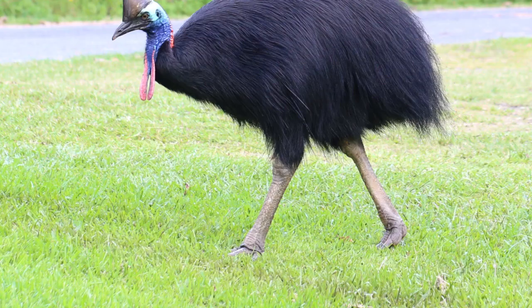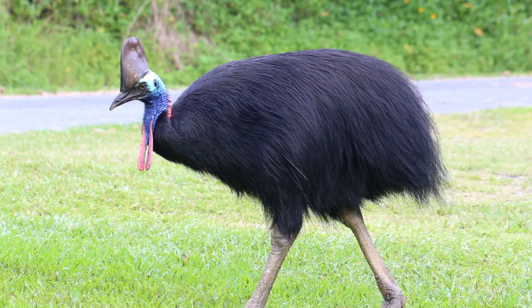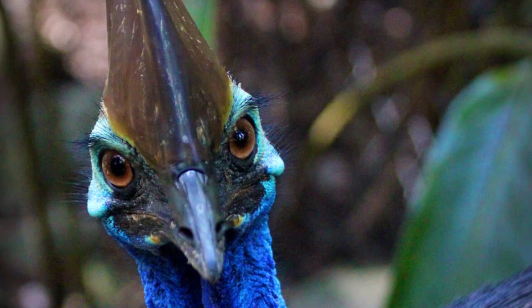5th place. Cassowaries, genus Casuarius, are ratites — flightless birds without a keel on their sternum bone — that are native to the tropical forests of New Guinea, Papua New Guinea and Indonesia, nearby islands, and northeastern Australia.